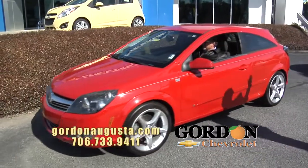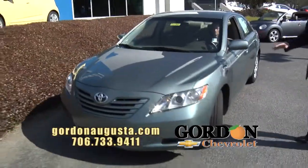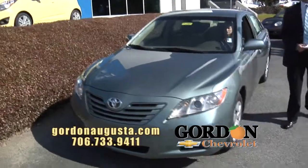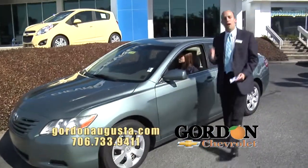Coming up behind it, a 2007 Toyota Camry. This Camry is absolutely beautiful. I love the color, it's got all the bells and whistles you're looking for, all the power options, and the Camry is priced at an unbeatable deal.